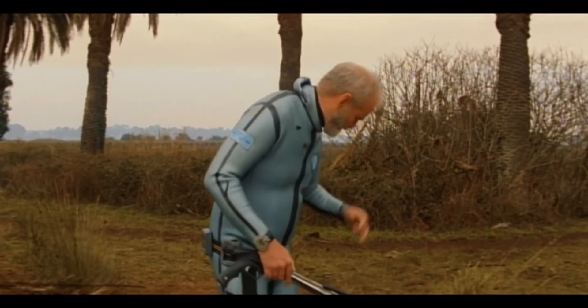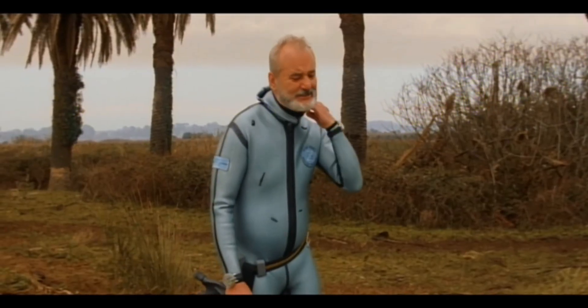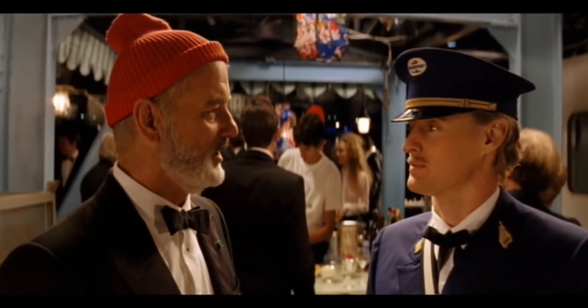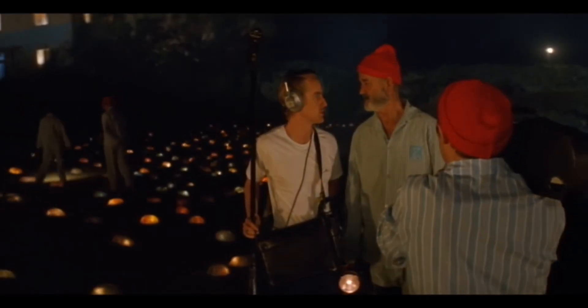One specific scene that highlights Anderson's directing skills occurs towards the end of the film, where Steve and his team confront the jaguar shark. The scene is a masterclass in visual storytelling, as Anderson uses a mix of stop-motion animation, CGI, and practical effects to create a surreal and fantastical experience for the viewer.